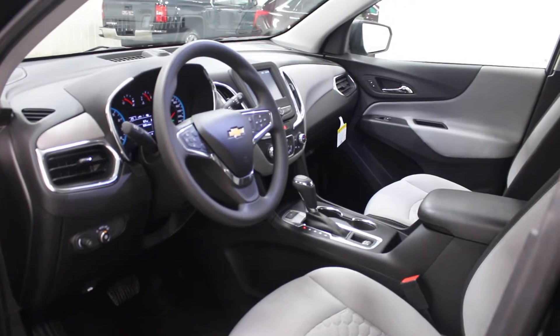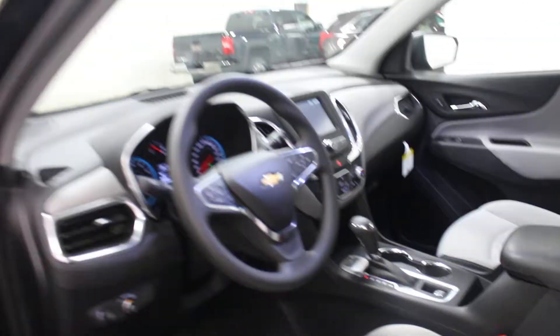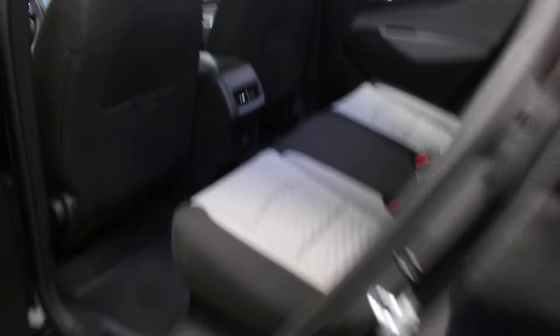This one also has your all-wheel drive system. What it does is it'll actually disengage when you don't need it. It's equipped with a 1.5 litre turbocharged four-cylinder engine.